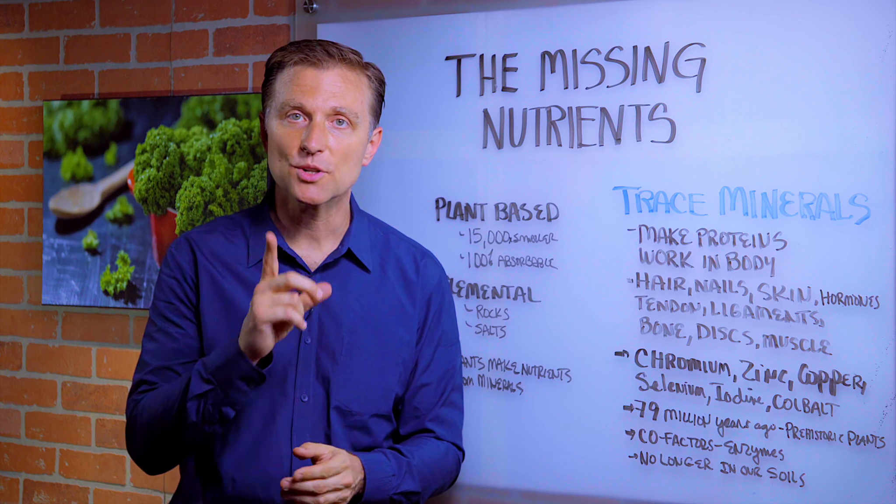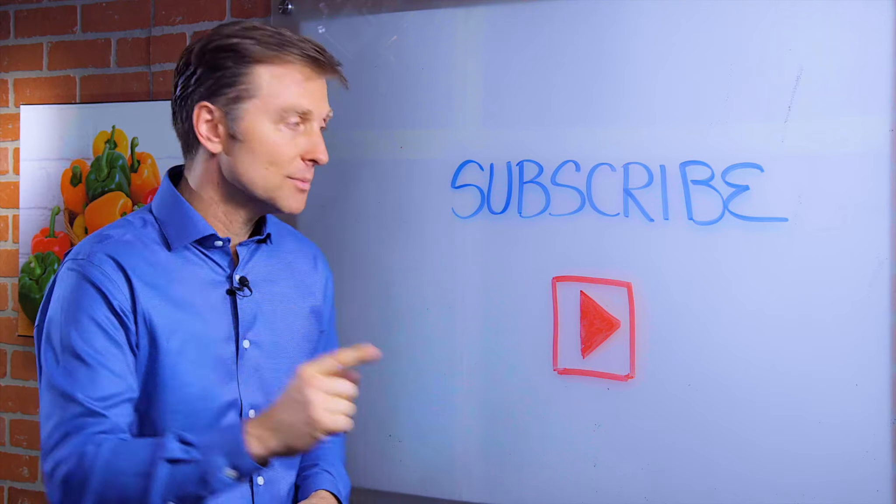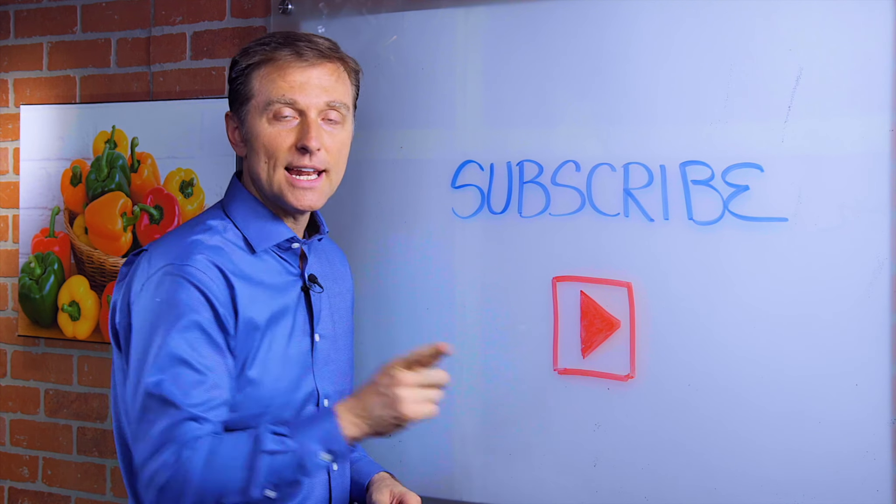Thanks for watching — put your comments below. If you haven't subscribed yet, press the button down below and I will keep you updated.